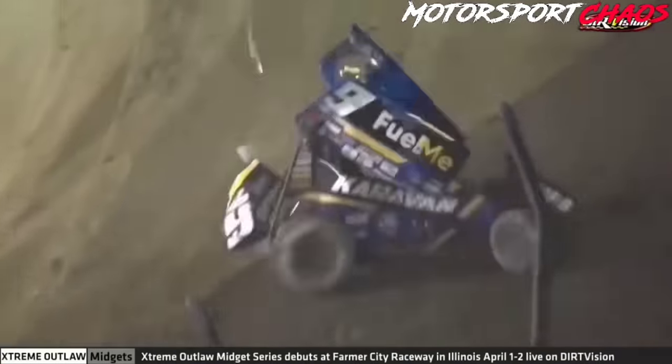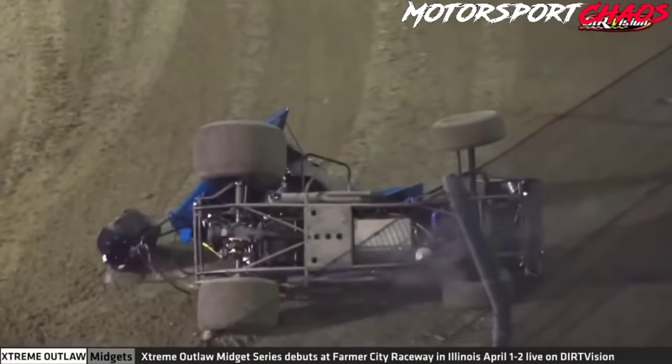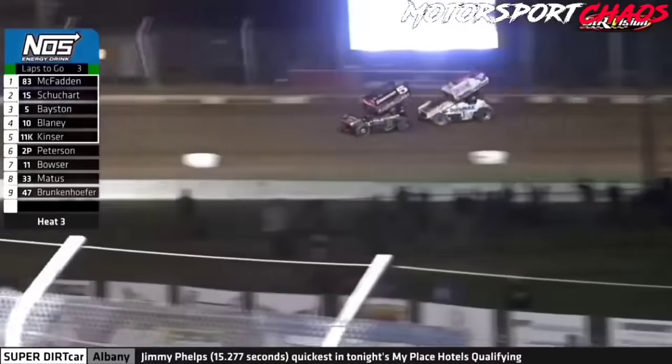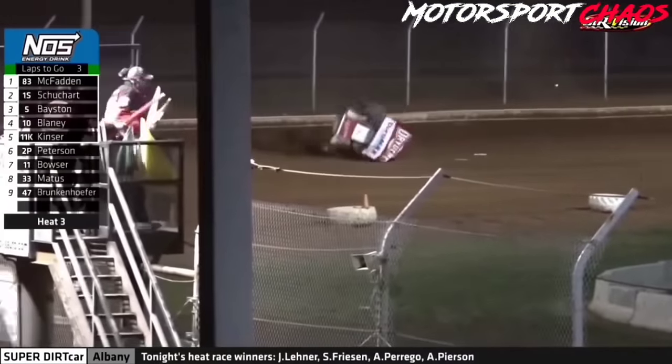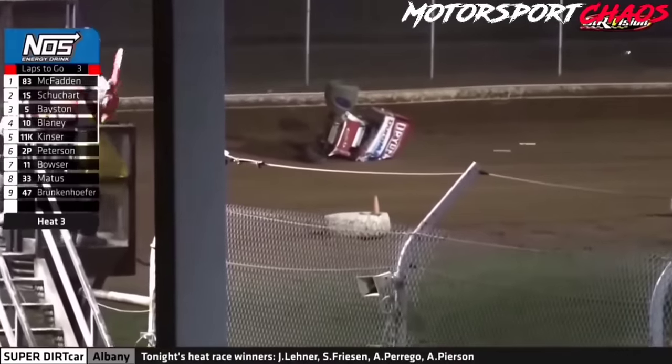Trouble — car hard into the wall in turn number one. Red flag on the speedway. Logan Shuhart, slide job, and they get together. Shuhart's into the wall and upside down. Red flag conditions on the speedway.